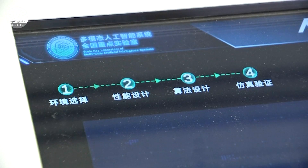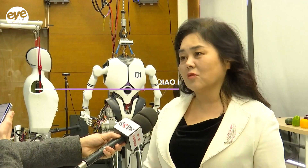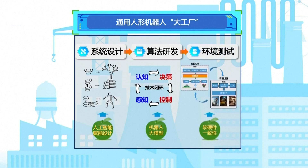Experts say the interface resulted in a tenfold decrease in robot R&D cycles. Humanoid robots are very complex — the entire system has about 40 joints. With the big factory, we can speed up the iteration and improve the stability. Tasks which used to take maybe half a year can now be done within half a month.